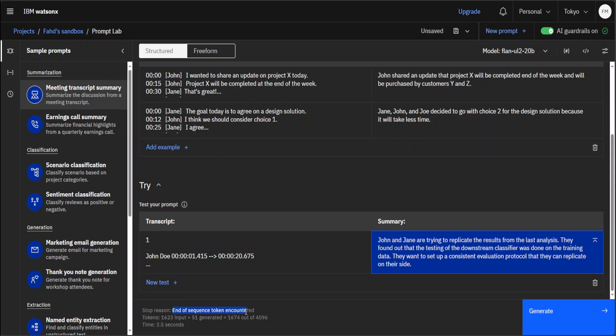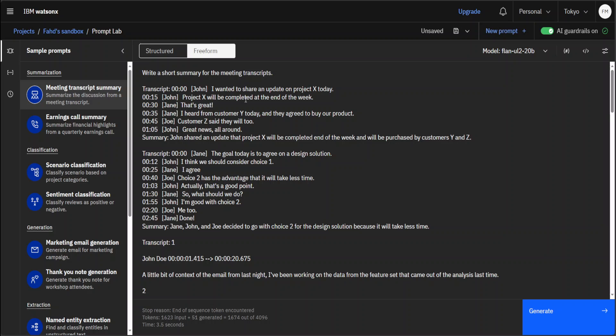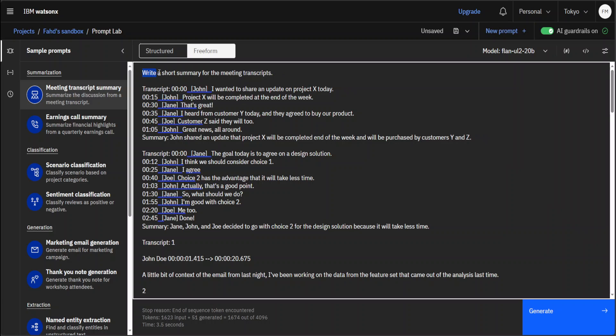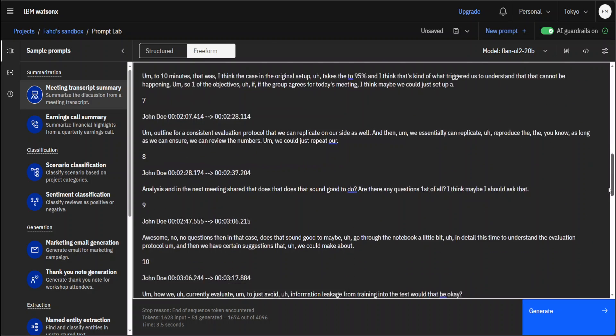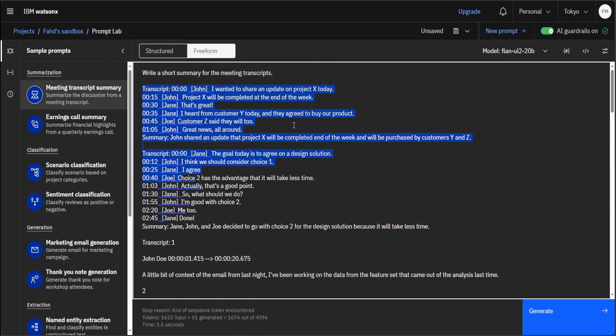The stop reason is end of sequence — it finished. Similarly with the freeform mode, if I switch here — everything is written in one box: instructions, all the input, a bit more transcript, and it generates the summary for you at the end. You can see how easy it becomes to do prompt engineering simply by giving it your data, and you can refine it as you wish.